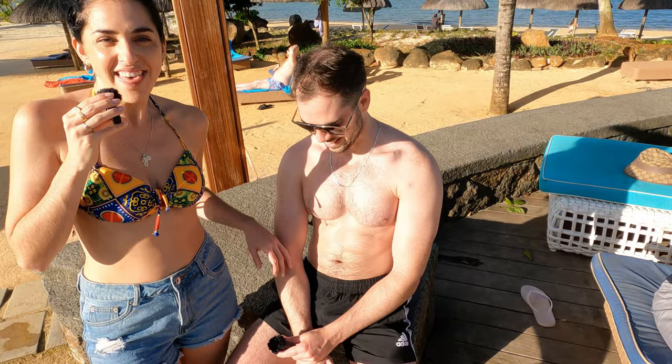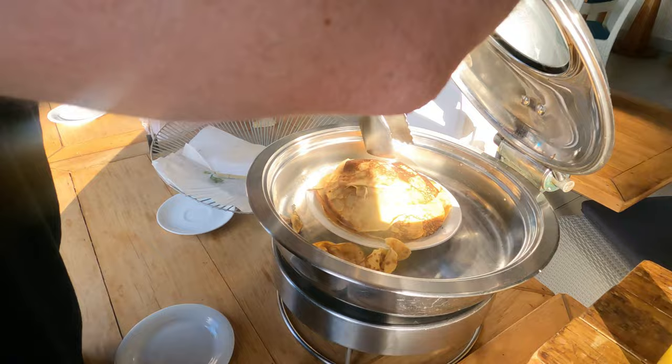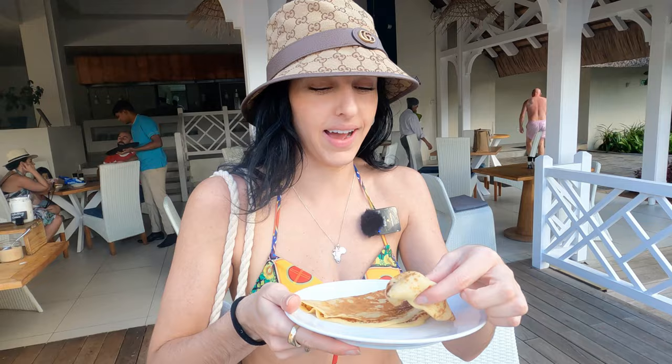A cool thing about Mauritius is that at around 4 o'clock in the afternoon they have pancakes. What about me is I actually don't enjoy anything on my pancake — I'm weird like that. I love a pancake with literally nothing on it. You literally don't need anything on it — it's sweet, the batter is sweet enough. It's warm. Magnifique.